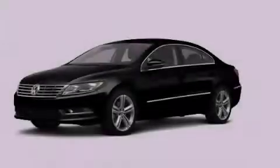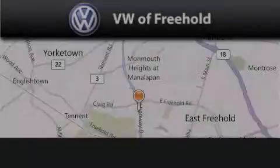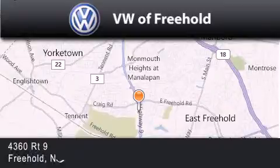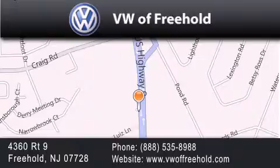Contact us today and schedule your opportunity to see this vehicle in person. Volkswagen of Freehold is located at 4360 Route 9 in Freehold. Our goal is to exceed all of your expectations to ensure that you'll return for future visits.